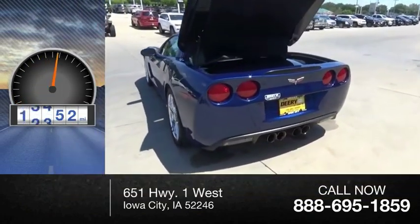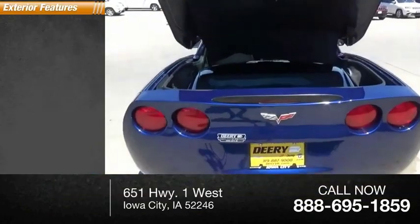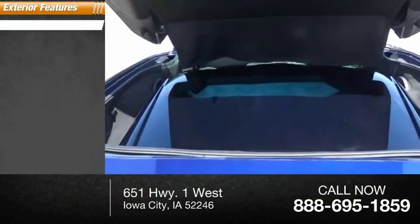This vehicle has less than 95,000 miles. Here are some of this vehicle's great options: traction control.